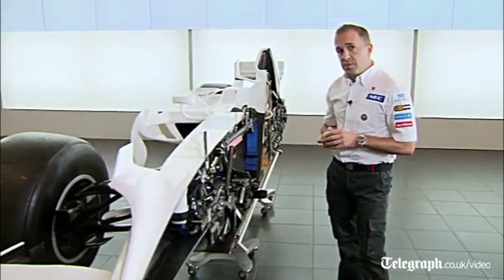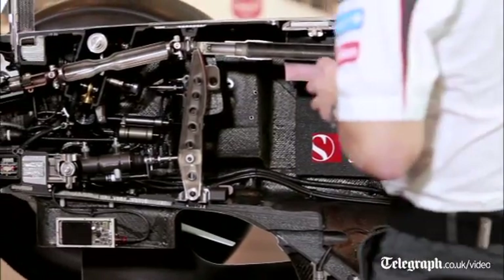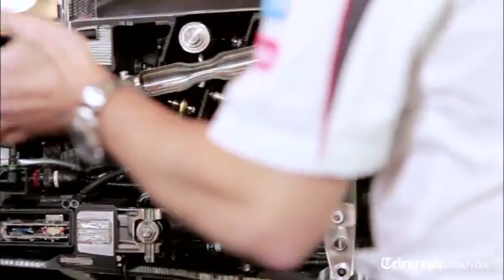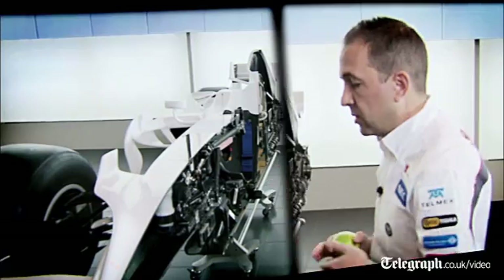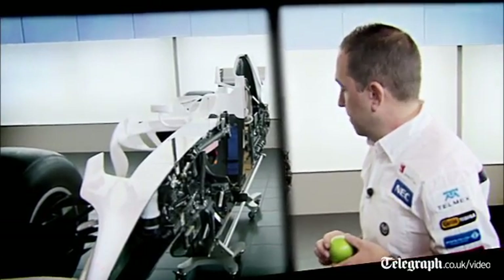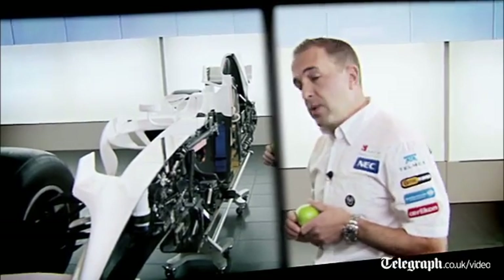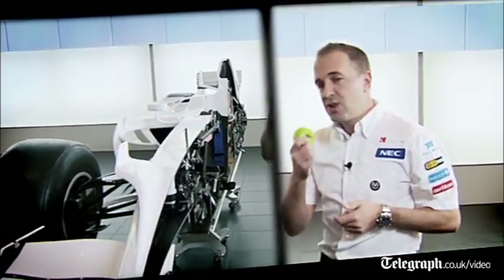All this packaging makes it very difficult to find anywhere for an apple to fit — other than this huge void at the front, which has to be reserved for the frontal crash test. I hope you've enjoyed your tour of a cutaway Sauber F1 car. Thank you very much.